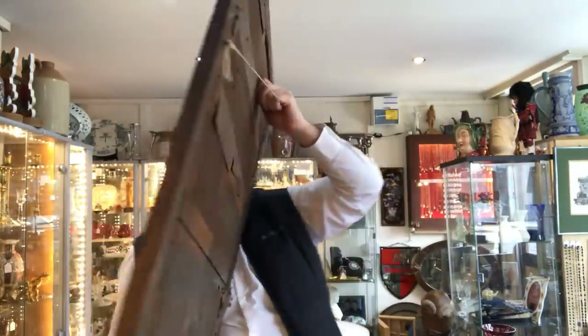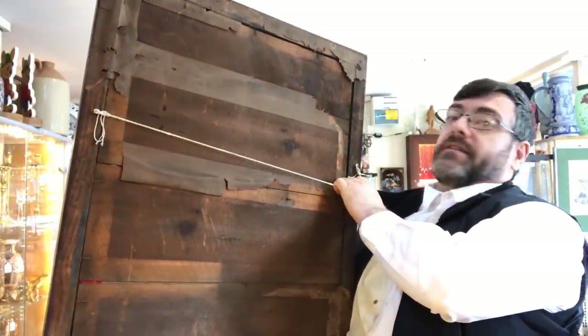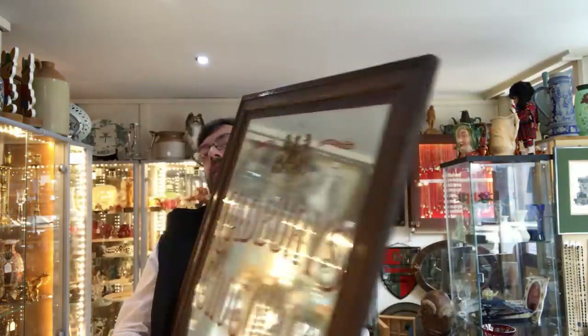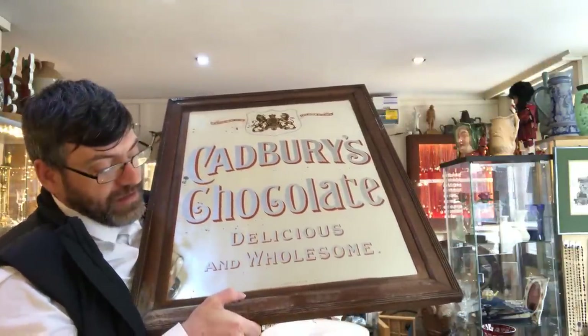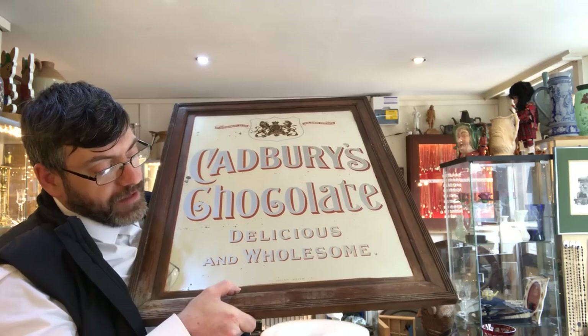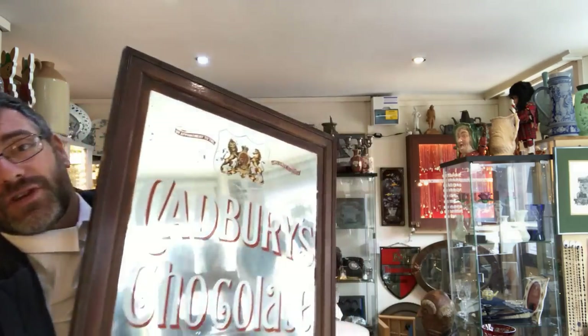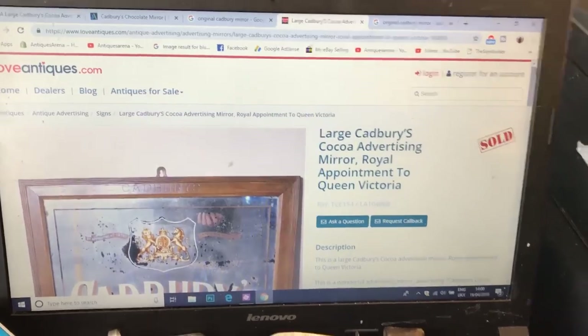On the back it's still got the original wood paneling, so we're talking a really nice mirror. I gave £80 for it this morning over the door in the shop, and I'm really, really pleased. It weighs a tonne, so it certainly ain't going to be shipped easily at all.